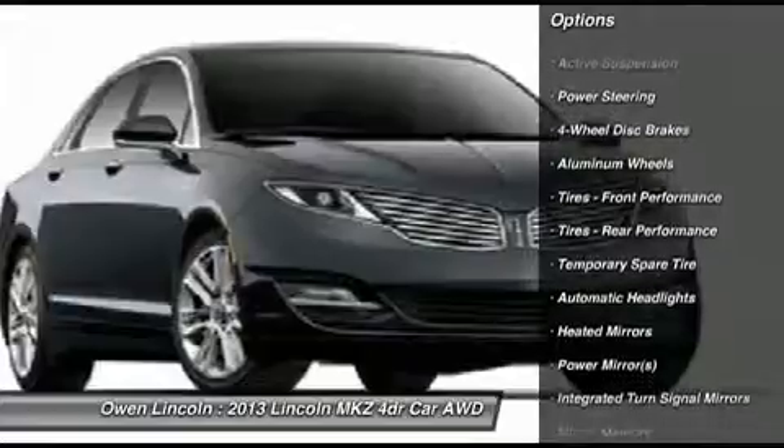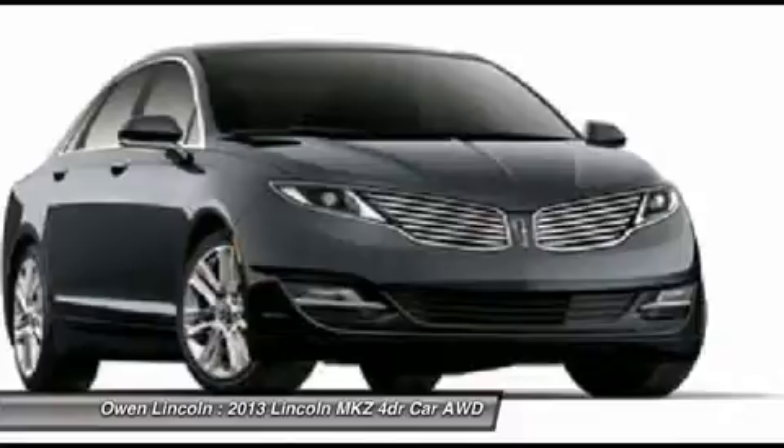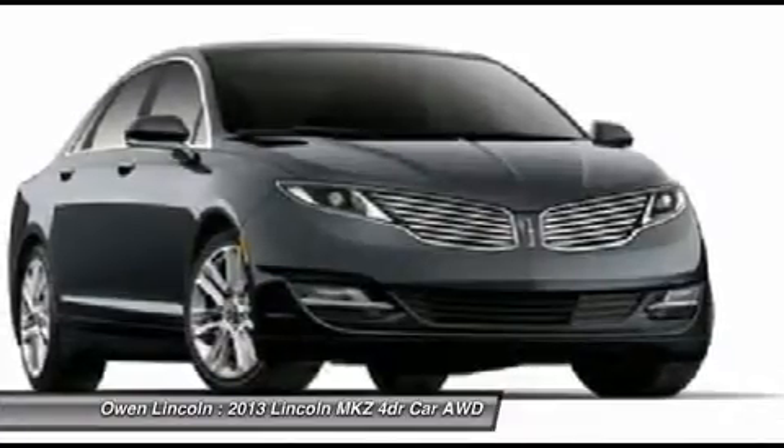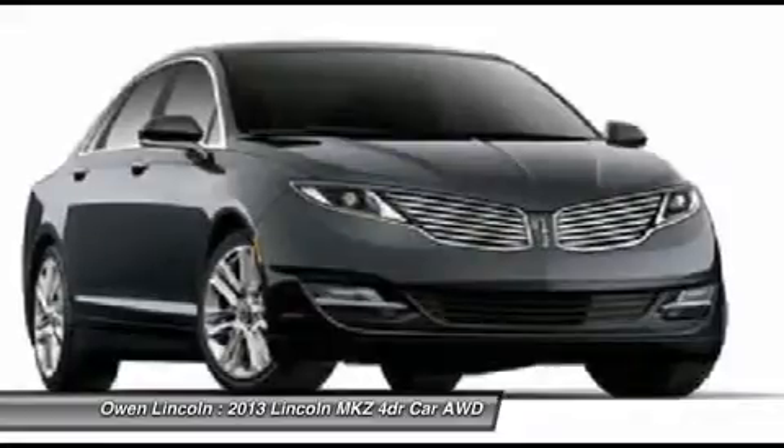Dual zone electronic auto climate control, heated power mirrors with memory, heated leather trim seats, power driver and passenger seats — 10-way — and security approach lamps, functional.